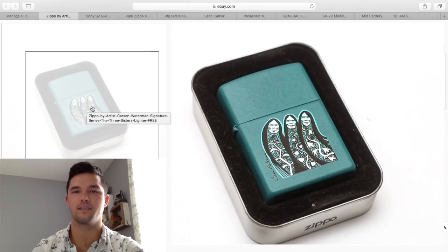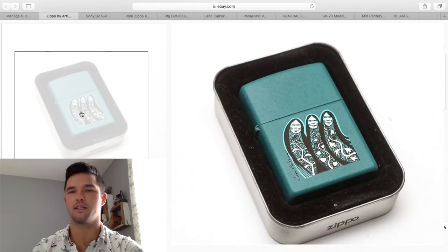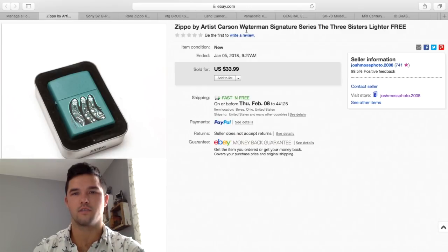I wanted to include this Zippo — I sell a ton of Zippos. Zippos and Polaroids are my bread and butter. I included this one because it looks a little weird and it's got a signature on it. When you're looking for Zippos and you see anything with signatures, take a closer look because they're probably from a band or an artist. In this case, an artist — Carson Waterman. This one brought $33.99 and I had $8 into it, so that's a good turnaround.